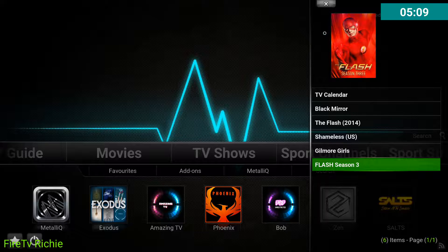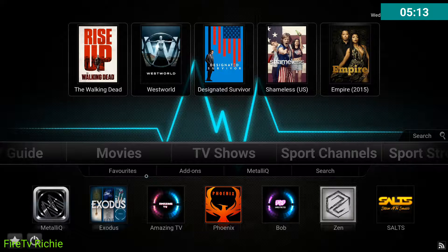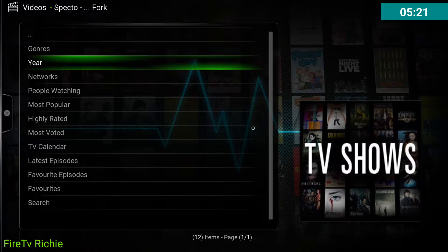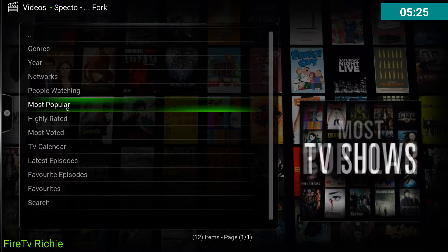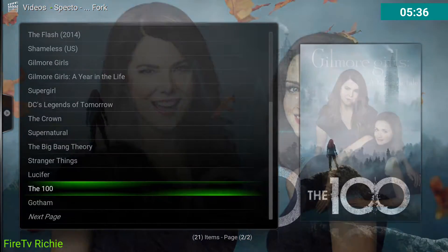So I'll show you that later on, but this is a wrap for this video. Just for kicks, I'm going to show you something else too, because I also had a question about how to make it look more like Netflix. So let's just click on Most Popular.